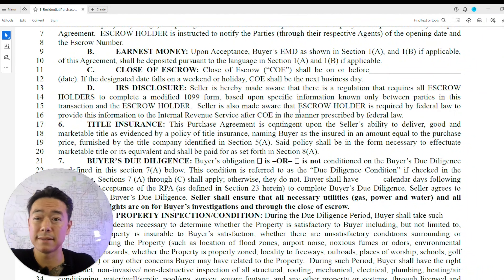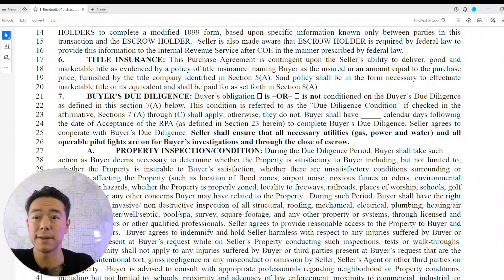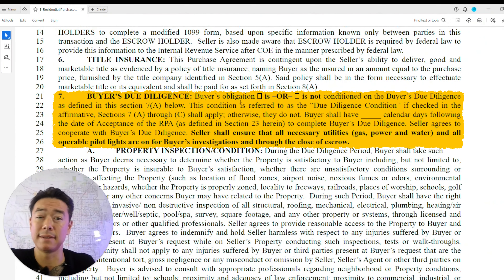The IRS disclosure simply states that when you sell your home it will be reported to the IRS. Title insurance is also required — both parties must have title insurance on the transaction.